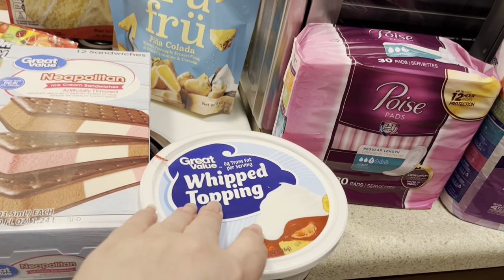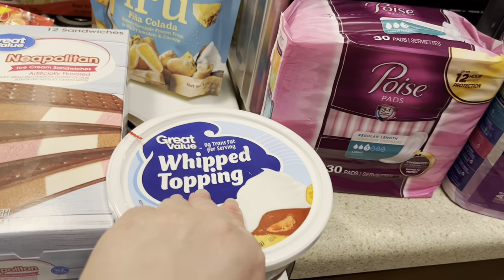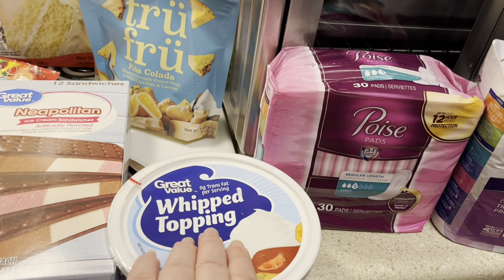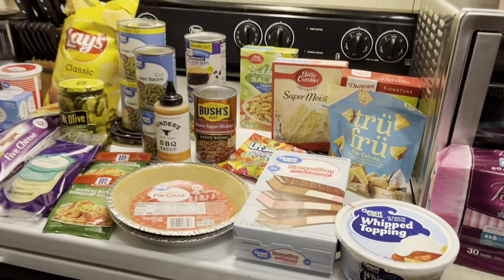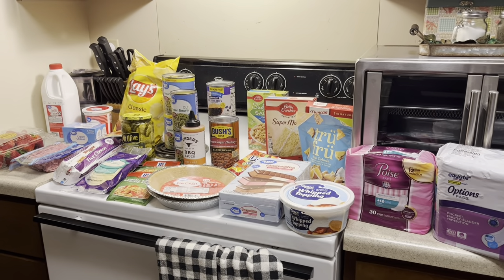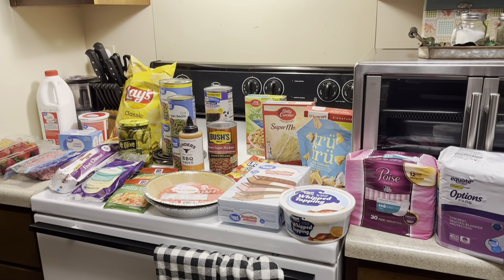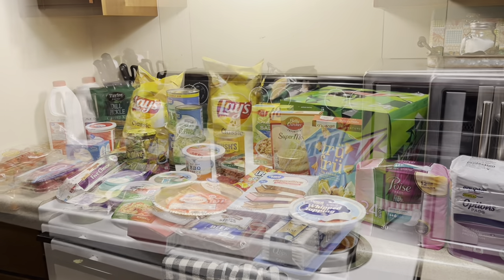The last thing I got was some Great Value Whip Topping, which is like Cool Whip — that's for the desserts I'm making for the 4th of July. So that is what $80.36 will get you at my Walmart these days. Thanks for watching and we'll see you later. Bye-bye.